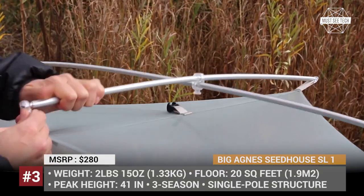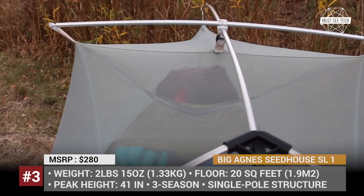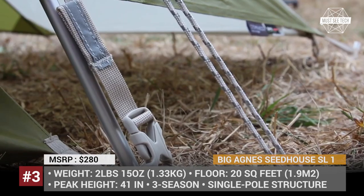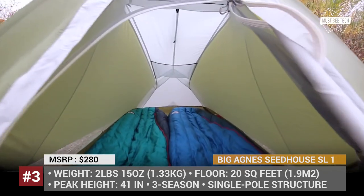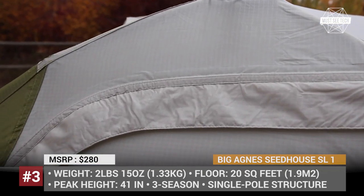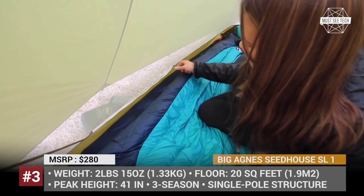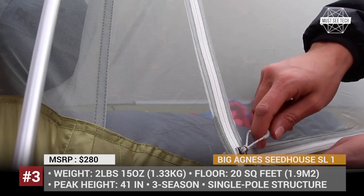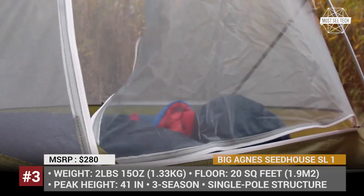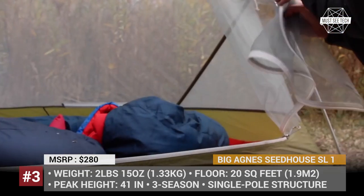Big Agnes Seathouse SL1. The Colorado-based Big Agnes describes their three-season 10 series as simple, efficient and classic. The Seathouse SL1 features a single-pole structure with an attached cross-pole and lightweight hubs. This time-proven design gives the tent plenty of interior room with a peak height of 41 inches.